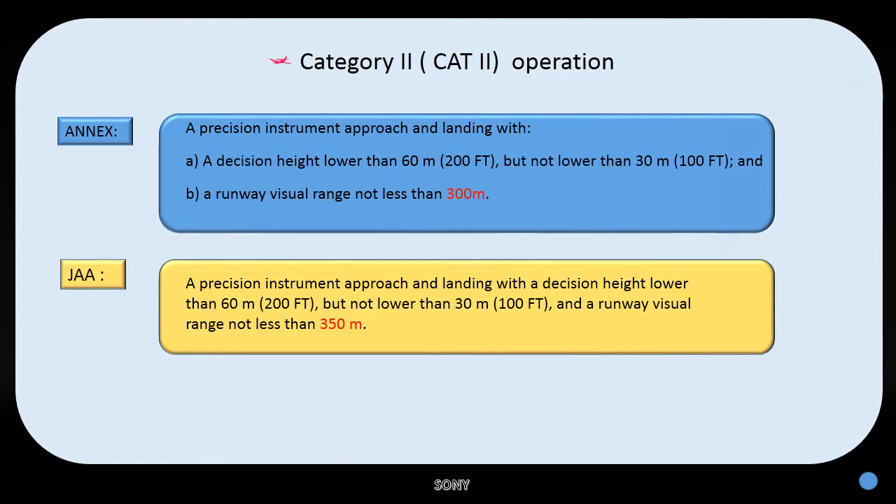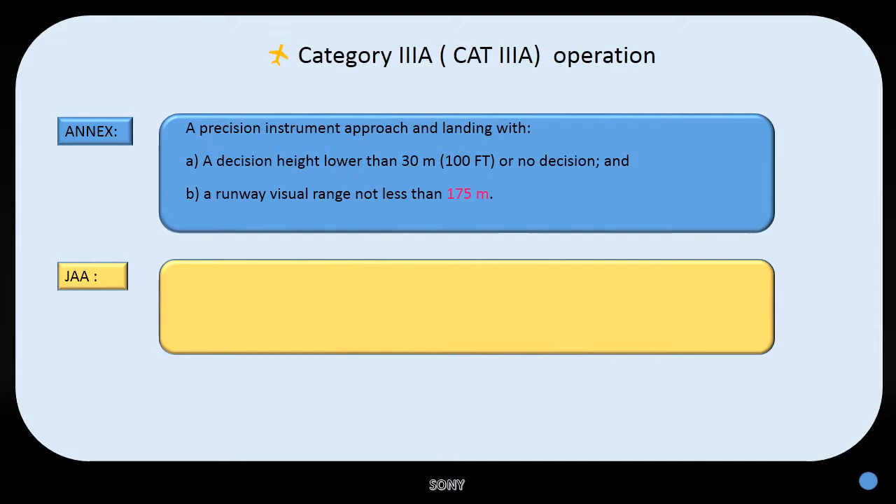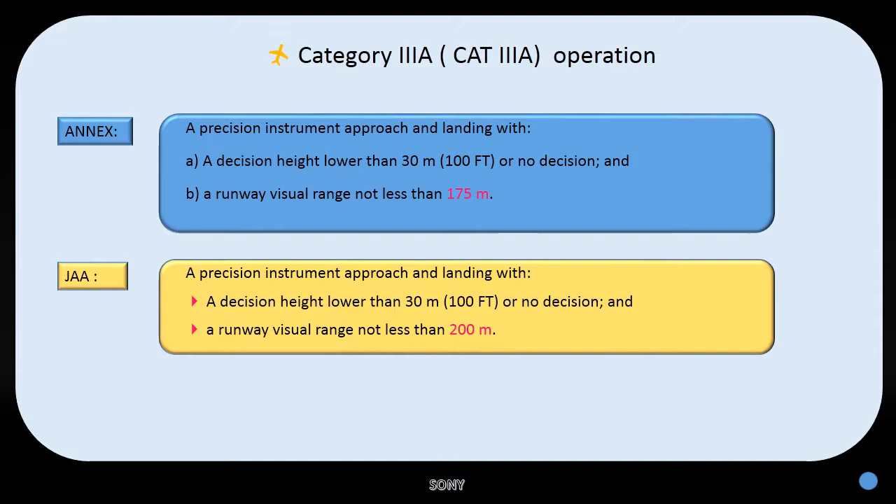Let's go to Category 3, starting with Category 3 Alpha. For ICAO, a precision instrument approach and landing with a decision height lower than 30 meters or 100 feet, or no decision height, and a runway visual range not less than 175 meters. For JAA, a precision instrument approach and landing with a decision height lower than 30 meters or 100 feet, or no decision height, and a runway visual range not less than 200 meters. The difference for Category 3 Alpha is the runway visual range: ICAO is 175 meters, JAA is 200 meters.